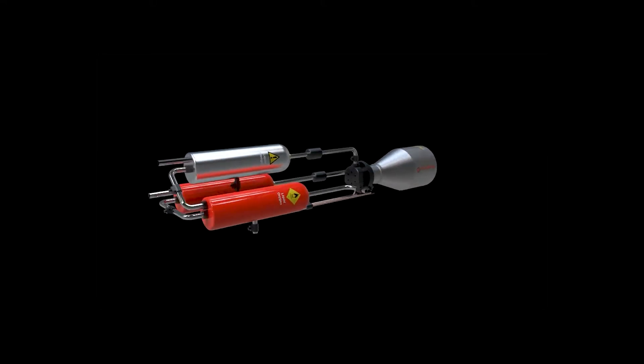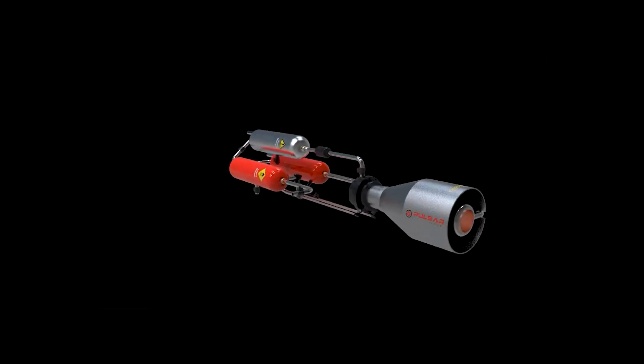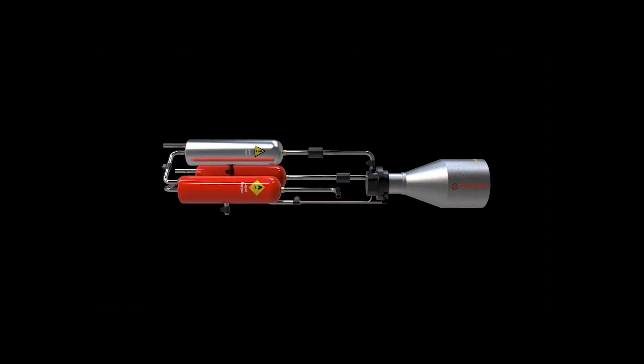Pulsar's liquid hydrogen engine is special for a number of reasons. We're going to build it very quickly, in under a year. We're going to make use of the most advanced manufacturing techniques that we can — additive layer manufacturing, for example. It's going to be done at very low cost, considerably less than what space agencies are used to paying for their engines. And finally, and most importantly, we're going to integrate that engine into a complete propulsion system, and we're going to test that and potentially fly it in the UK to demonstrate its performance.